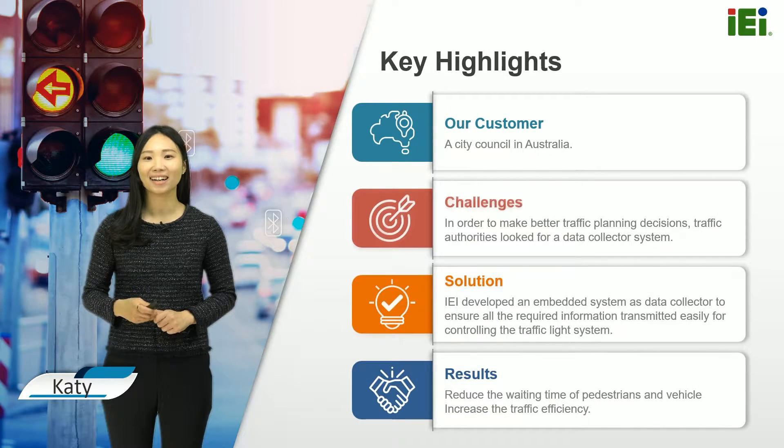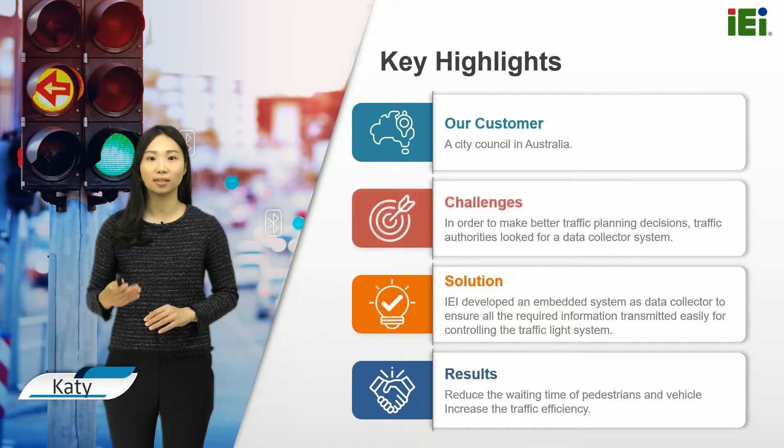My name is Katie, account manager taking care of Australia and New Zealand region at IEI. Today, I would like to share a case study of IEI's embedded system used as a data collector system in an intelligent traffic light system. Via this presentation, you will learn how our solution increases the traffic efficiency of intersections and provides better travelling experiences to road users.